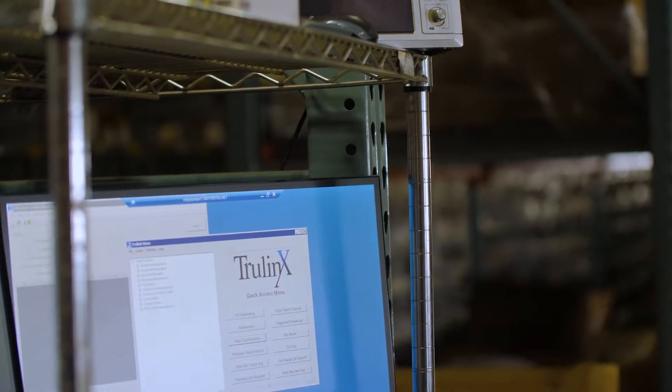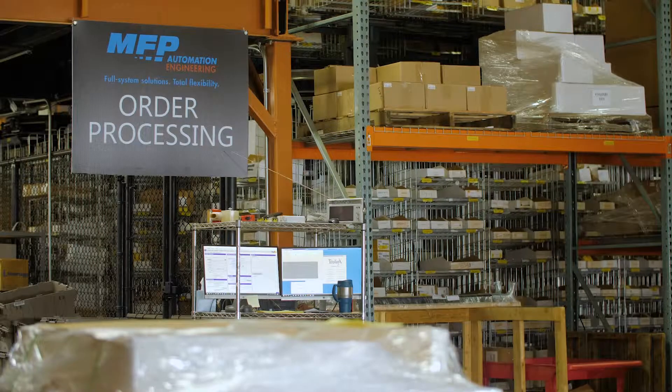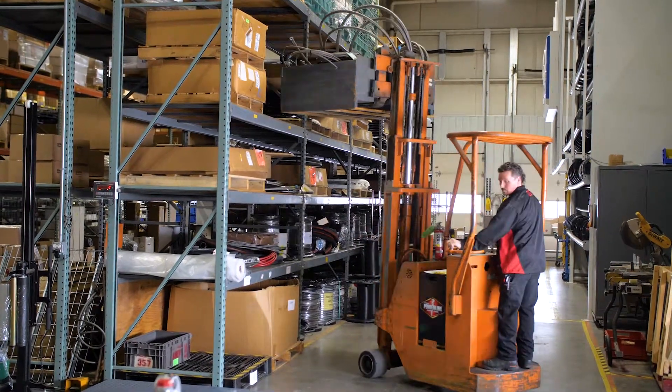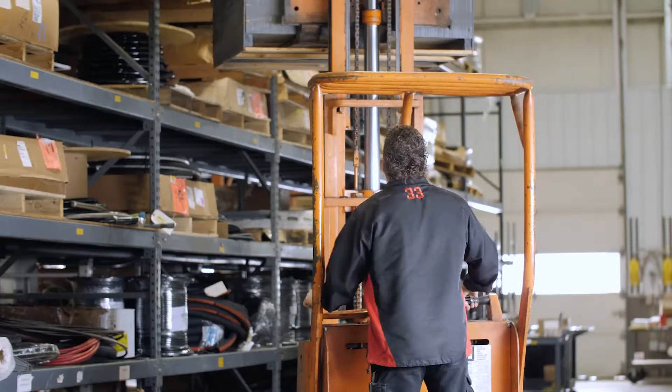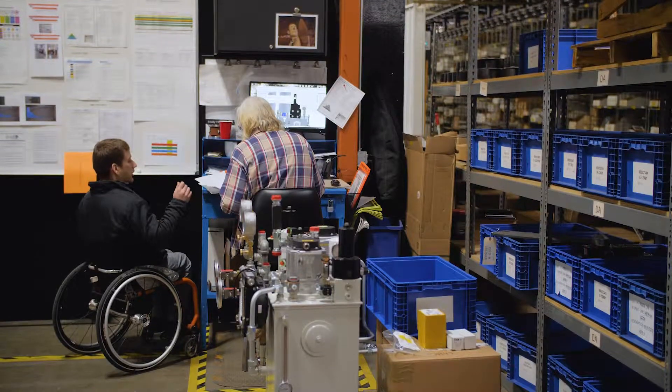With the use of TrulinX, our procedures are very effective, efficient, and save cost. TrulinX has not only made our lives easier, but the benefits have undoubtedly trickled down to the customer in the form of time, financial savings, and order accuracy.